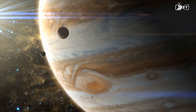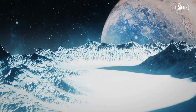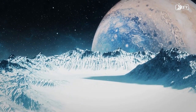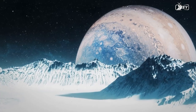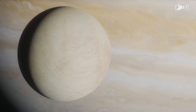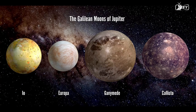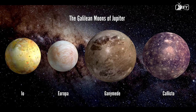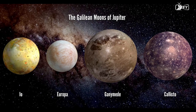Europa was the princess of Tyre and the queen of Crete in Greek mythology. In 1610, Galileo focused his telescope towards Jupiter and discovered the four Galilean satellites, now known as Io, Europa, Callisto, and Ganymede. It's difficult to decide which of them is the most fascinating moon — one may imagine Io, the volcanic world, or Ganymede with its vast aqueous ocean beneath the snow. This photo depicts the four Galilean moons, beginning with Io and concluding with Callisto.